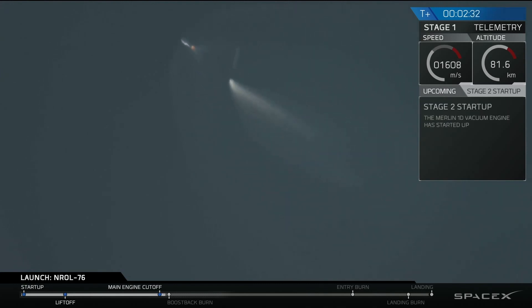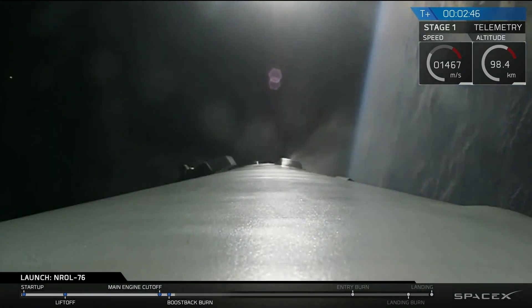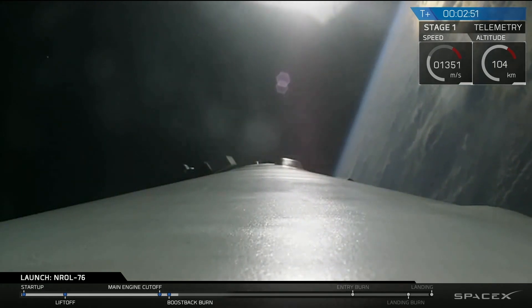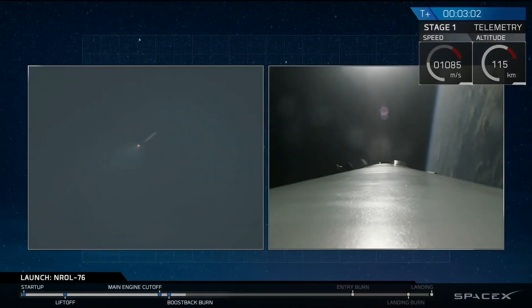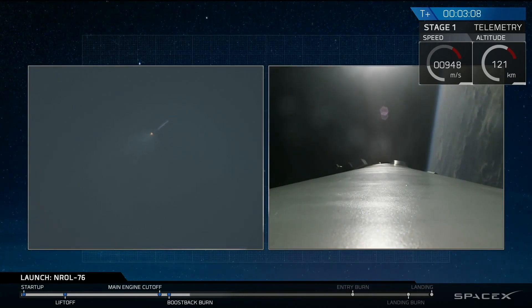And you can see the first stage there flipping back, using the nitrogen thrusters. And the boost back burn of that first stage — this boost back burn will last about another 15 seconds. We use this to reorient the stage back to Cape Canaveral and fly it back from all the forward velocity it had over the Atlantic Ocean.